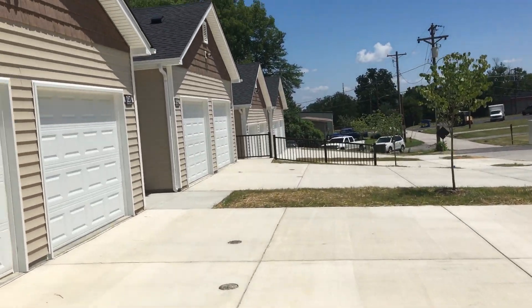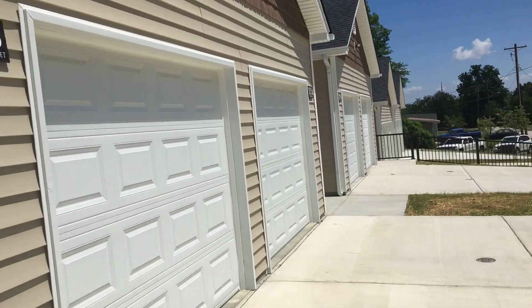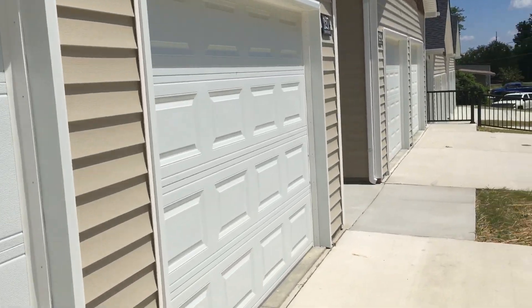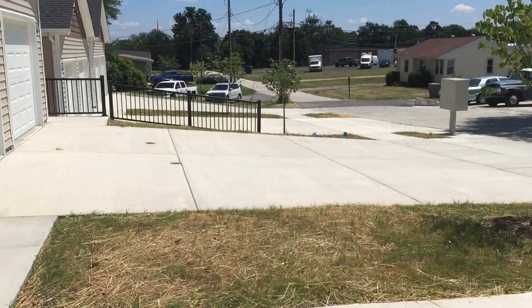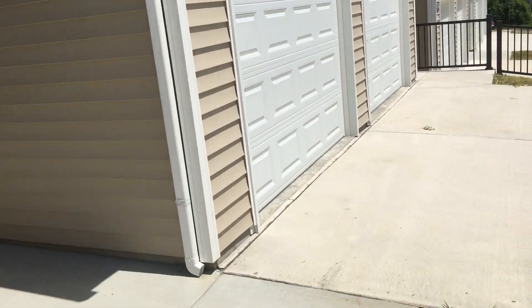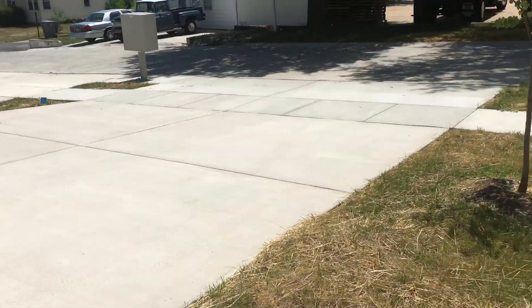This is an extremely nice property. Each unit is two-bedroom, one-and-a-half bath. There's the mail center there, and it also has a one-car garage and a very long driveway.